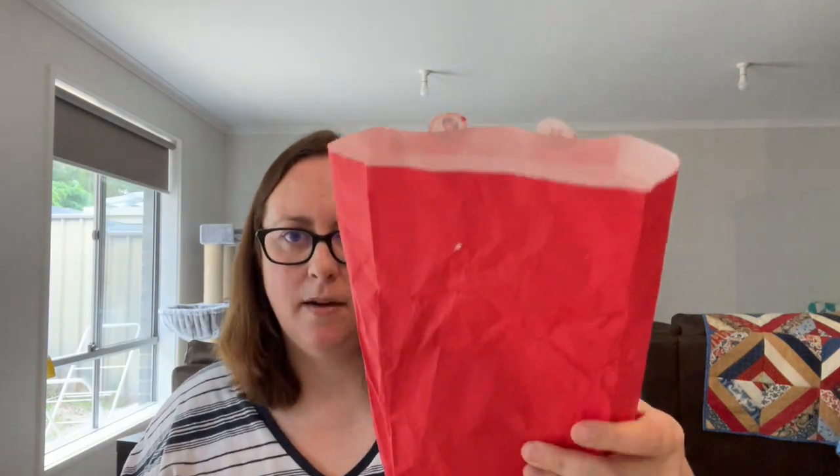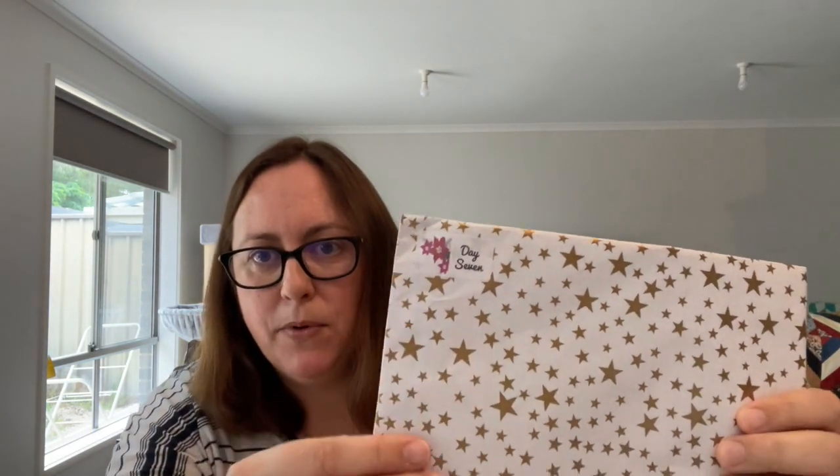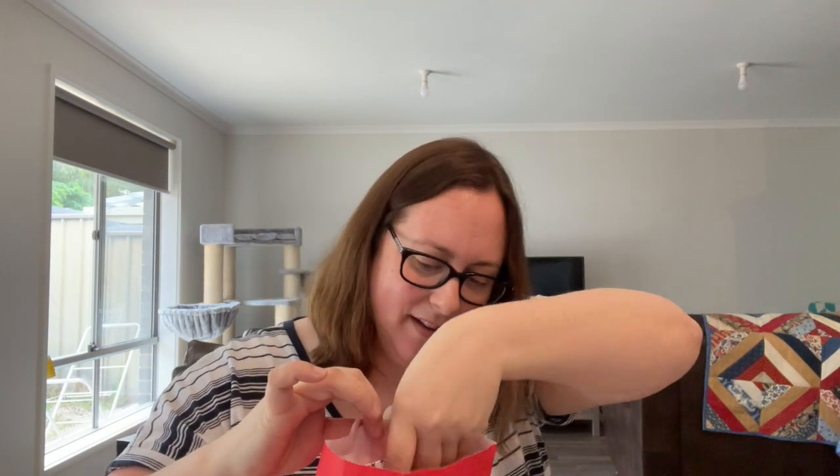Tomorrow is the 14th of December, and that means it's time to delve into this little bag of goodness, which is the Silks for You 12 Days of Christmas mystery bag. I was lucky enough to snaffle one of these up - I think it's the first time they've done it. I might show what I get at a later date. They're all nicely wrapped and they've got which day you pull them out on - so that's day seven. Looking forward to seeing what goodies come out of this.